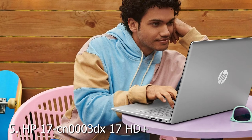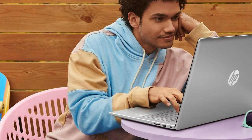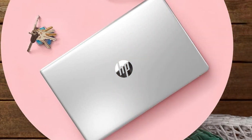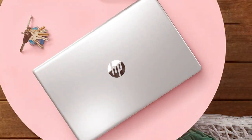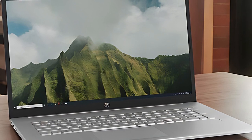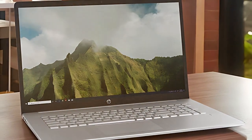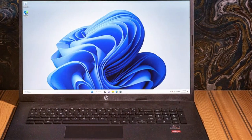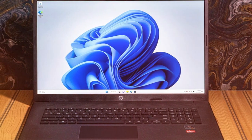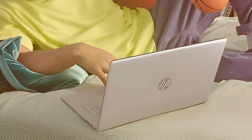Finally, the number 5 position is held by the HP 17 CN0003DX 17" HD Plus Laptop, 2023 newest upgrade. This latest upgrade from HP introduces a 17-inch HD Plus display that provides a visually stunning and immersive experience for both work and entertainment. Powered by the latest Intel processors, this laptop ensures smooth multitasking and responsiveness. The spacious 17-inch display is perfect for content creators, professionals, and multimedia enthusiasts, offering ample screen real estate for enhanced productivity.